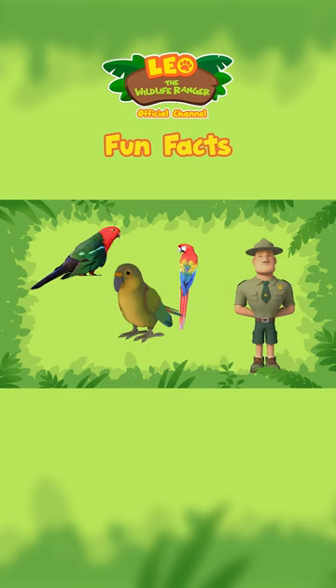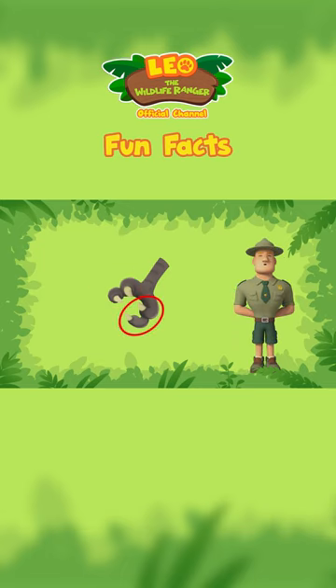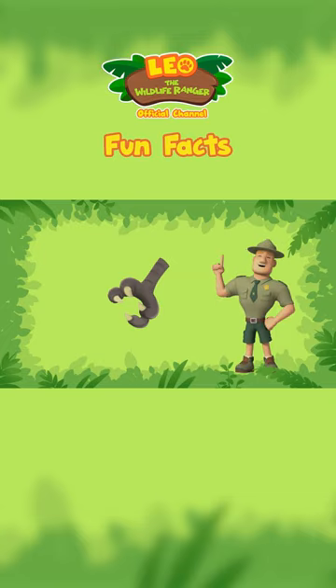Like other parrots, keas have four toes on each foot — two that point forward, and two that point backward. That means they can use their feet just like hands.